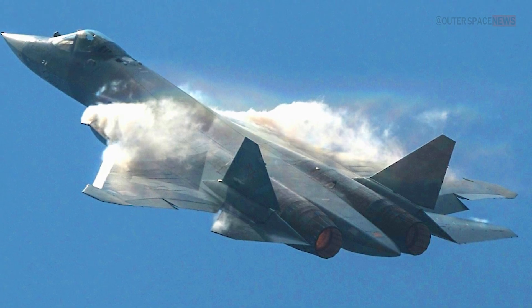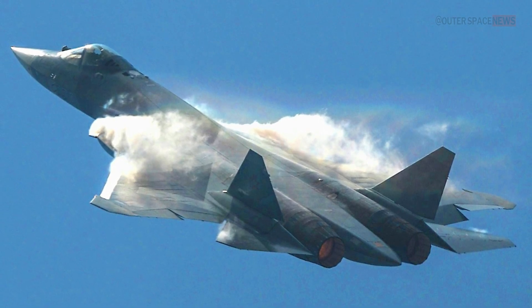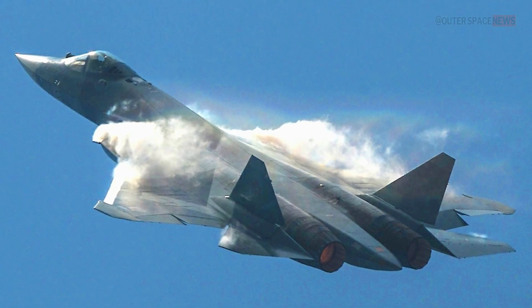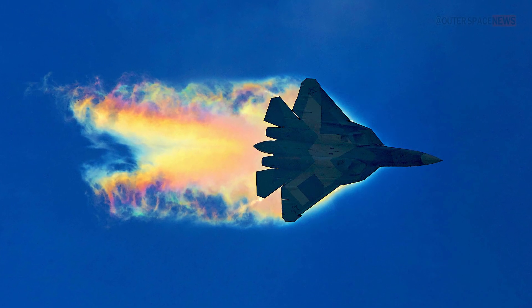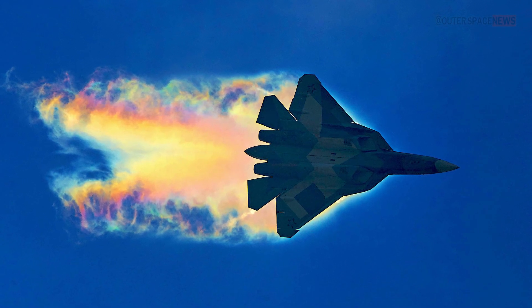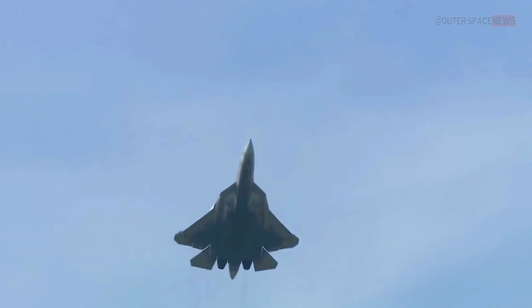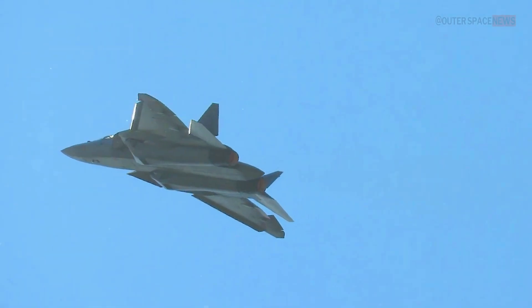One of the most notable features of the Su-57 is its stealth technology. The aircraft's design reduces its radar signature, making it harder for enemy radar systems to detect it. This gives the Su-57 a tactical advantage in combat situations.